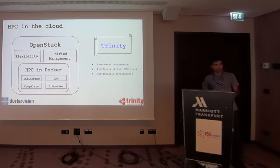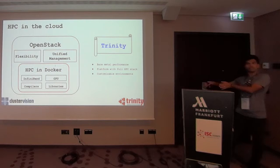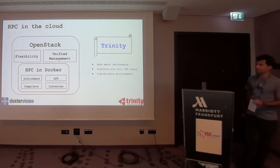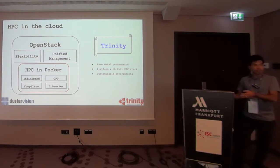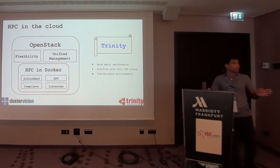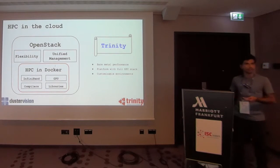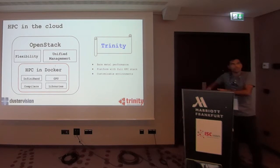However, if you want to run your HPC applications, you use the Trinity plugin, which is still in the dashboard, and it allows you to run your applications in a container. This all happens in a multi-tenant environment — you can have as many tenants as you want. You get near bare-metal performance, which you would otherwise lose in a cloud. We provide the full HPC stack — compilers, libraries, the full modules environment — and you still have that thin layer of customizability.